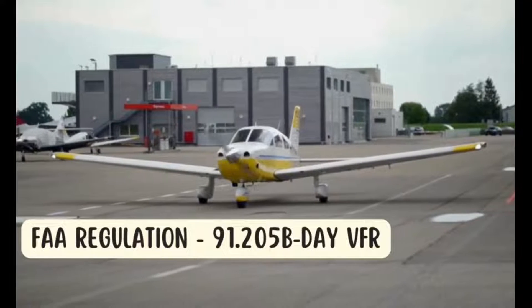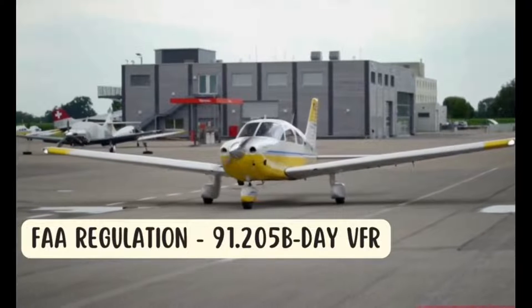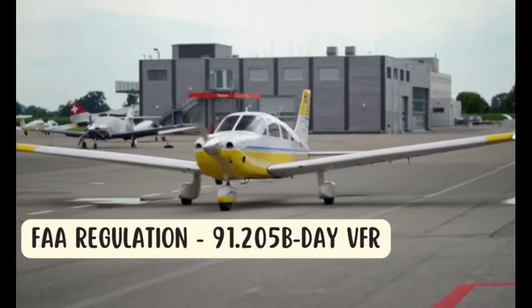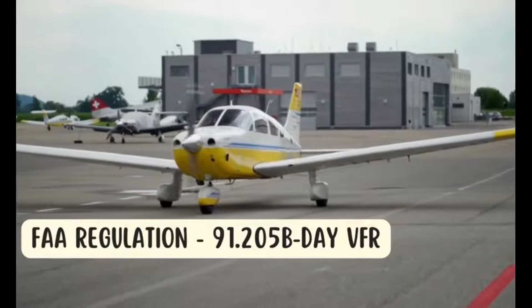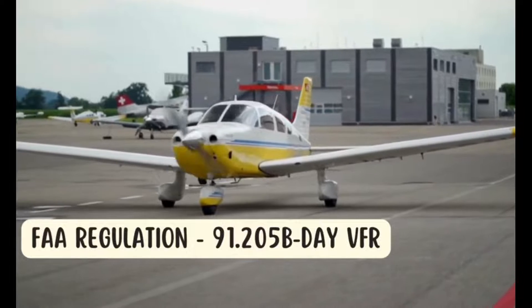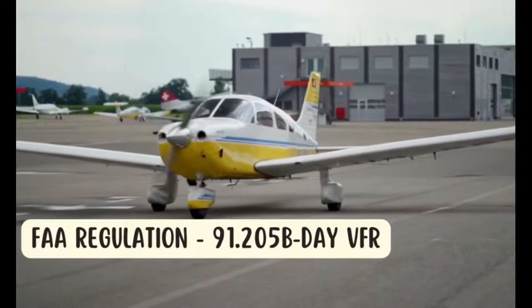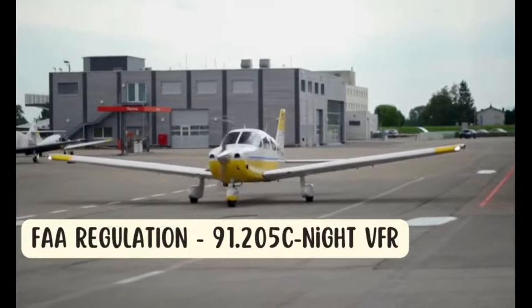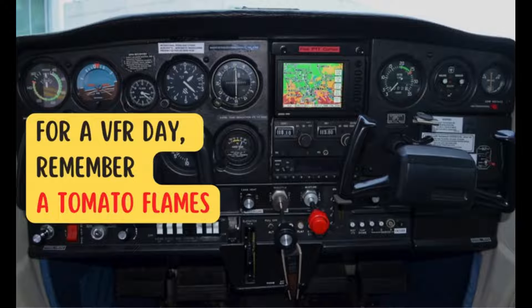Let's understand the regulatory framework. FAR 91.205 is the regulation governing powered civil aircraft with standard category U.S. airworthiness certificates. It specifies the required equipment for safe aircraft operation. Subsection B pertains to the essential equipment necessary for VFR daylight operations. Subsection C outlines additional equipment required for VFR safe night flying operations.